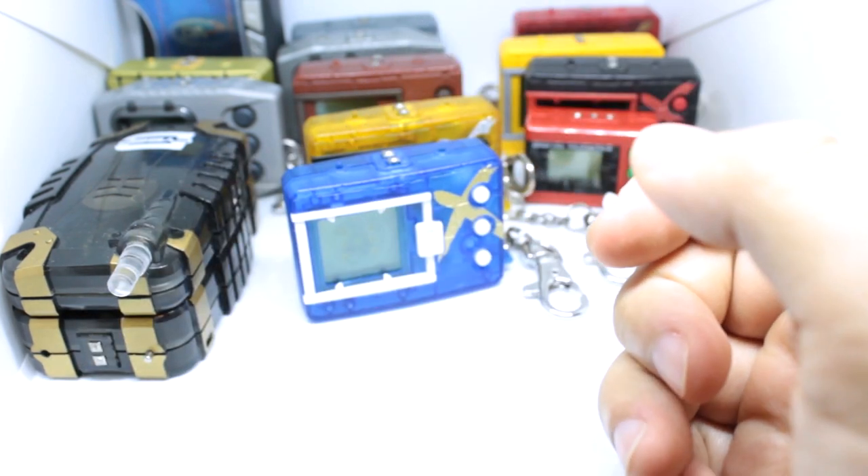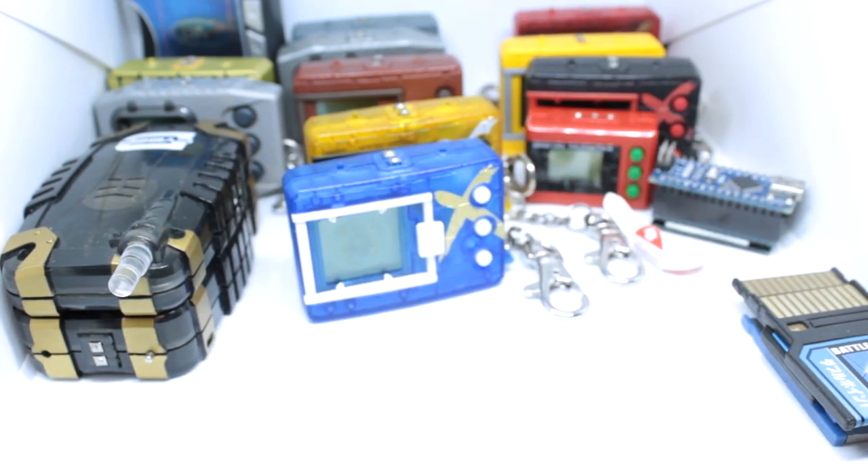When the Digivice 2020 comes out I'll do an unboxing, show it off, and do a full run with it. It's been a really long time since I played with a Digivice so I'm excited for a brand new experience. If I can connect it to anything I'll show that off too, and I'll do a side-by-side comparison between it and the CSA Digivice — how they both light up and stuff like that.